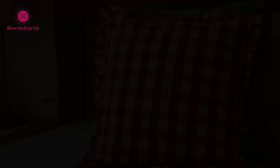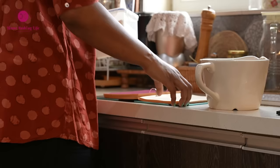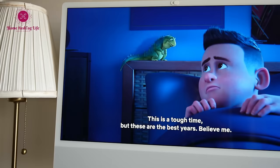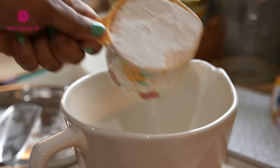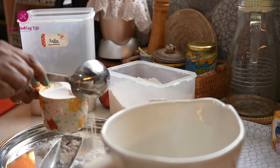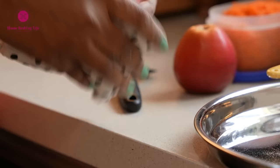I am introducing a new segment in every video from now on called Kuch Baaten — Some Thoughts. I often come across interesting ideas from books and thought-provoking documentaries, or I adopt certain habits worth highlighting. My aim is to provide something new for you to learn and be inspired to cultivate a meaningful life beyond the usual housework that tends to dominate our focus.